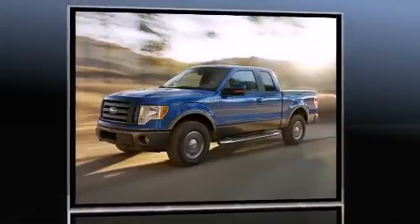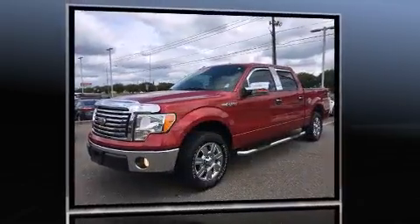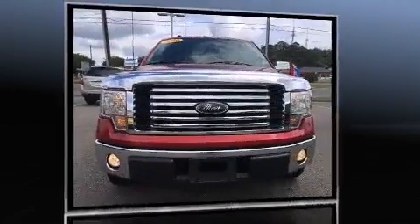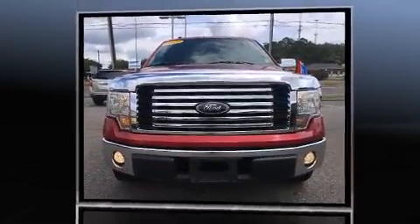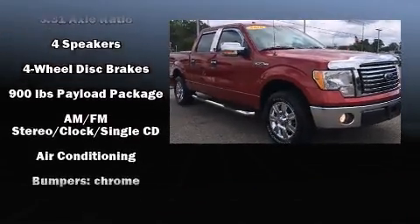Top features include a split folding rear seat, a tachometer, variably intermittent wipers, a rear-step bumper, and one-touch window functionality. Audio features include an AM-FM radio and four well-positioned speakers.